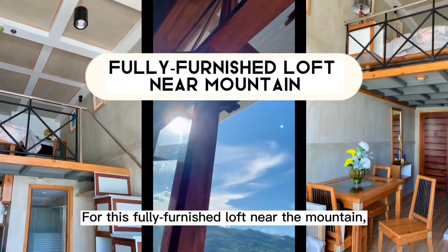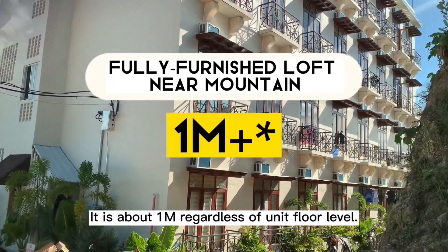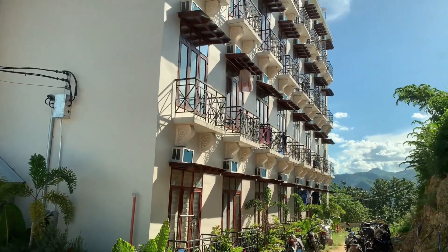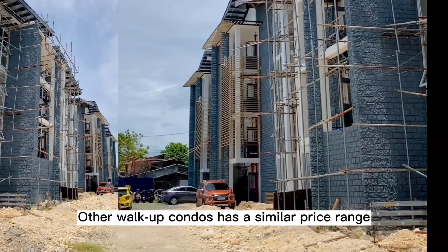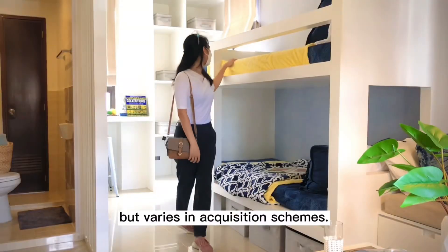For this fully furnished loft near the mountain, it is about a million regardless of unit floor level. Other walk-up condos have a similar price range, but vary in acquisition schemes.